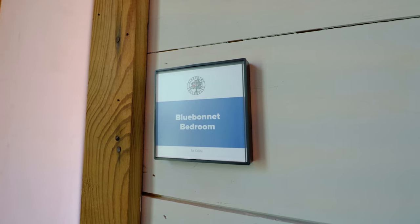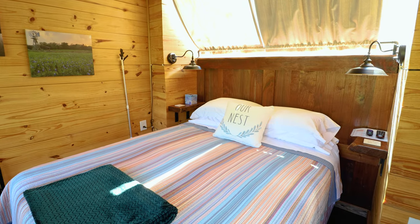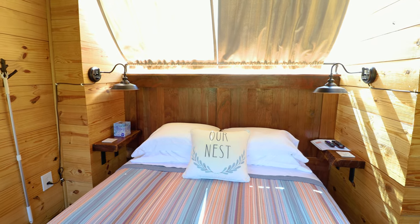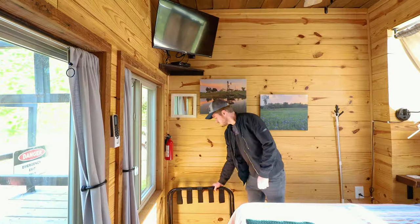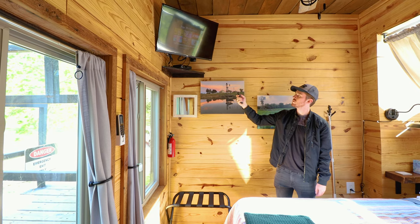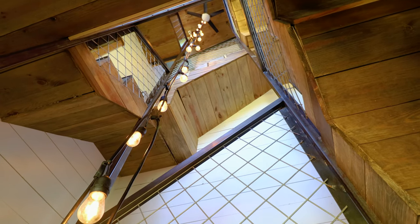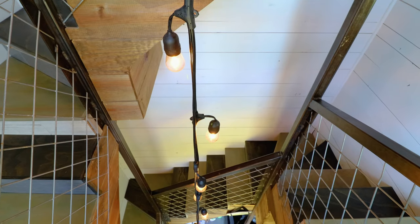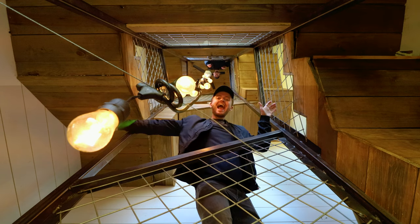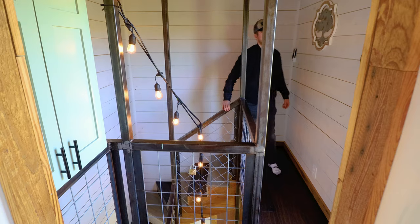Let's now head into the Bluebonnet bedroom. The two bedrooms in this treehouse definitely gave me a bit of a cozy and rustic cabin vibe, which I really enjoyed. Next to the bed, you have two tables on either side and high-quality lamps. You can also move these curtains to block some of the strong light. There's a luggage rack and even an additional TV in the top right-hand corner. The staircase is truly incredible — they hung a string light that goes all the way down.